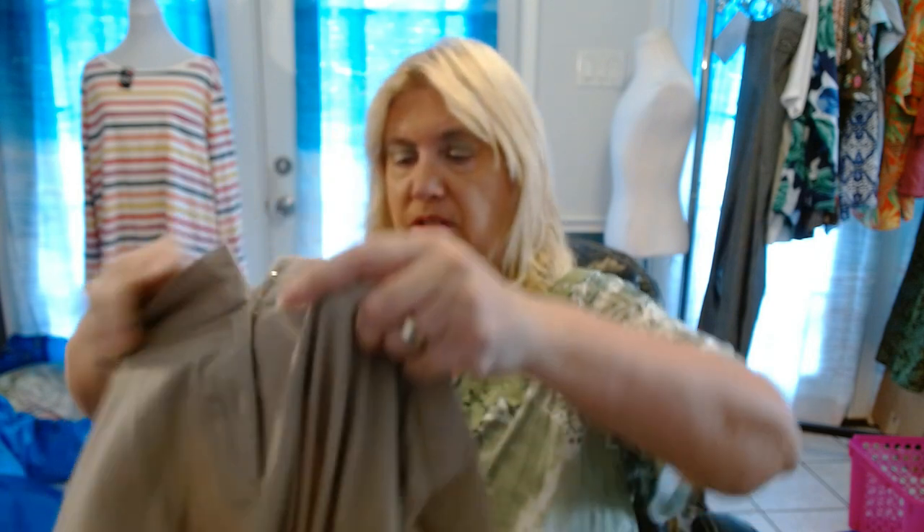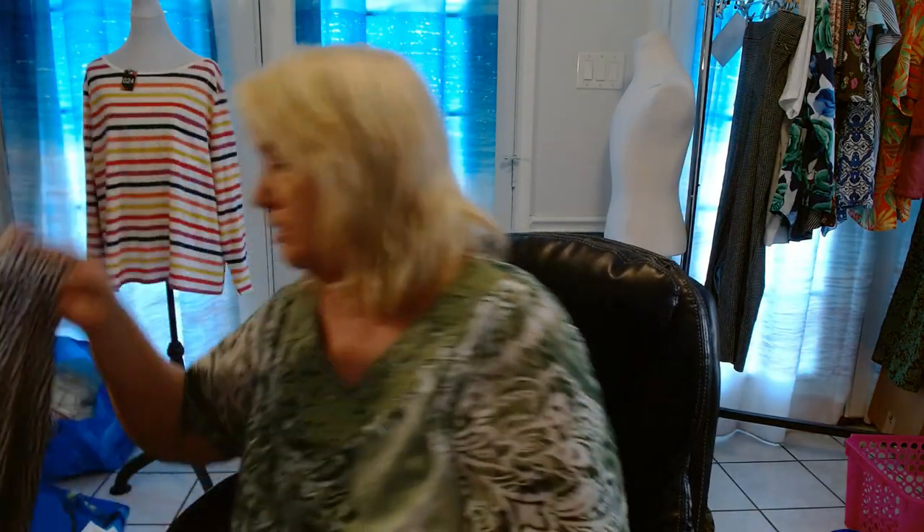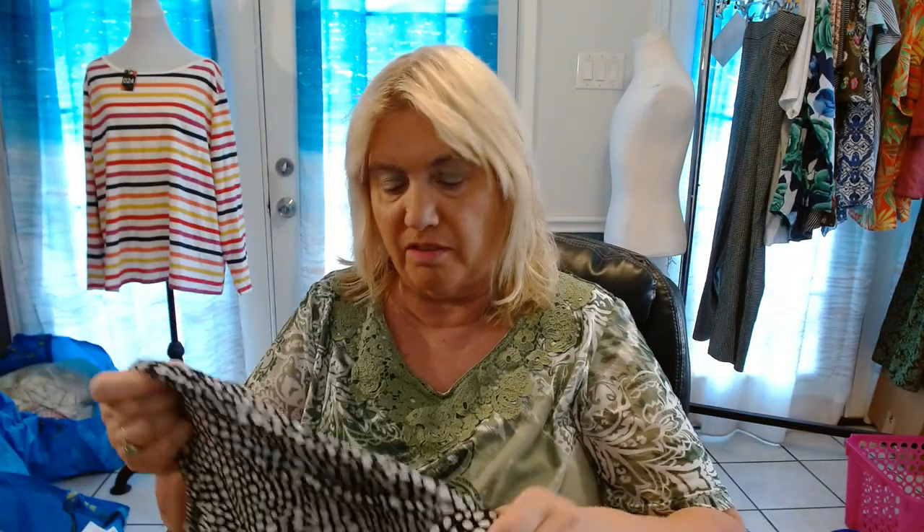This is a pair of beige Worthington dress pants. You may have actually picked these up for me — I'm not sure what size they are. Actually, I picked these up for me, so I'm going to try these on because I am losing weight and I'm needing to wear dress pants in the office. I'm running out of things to wear that fit and don't make me look like a clown.